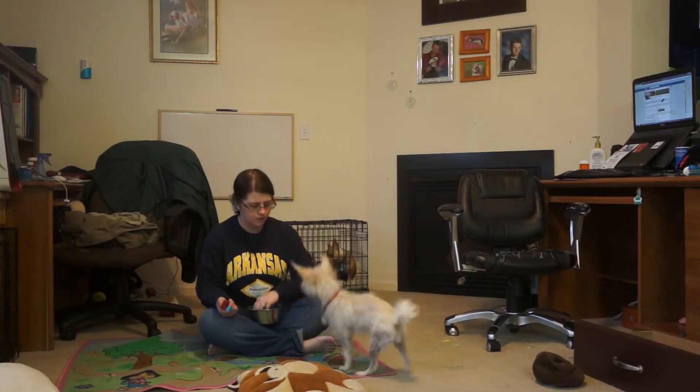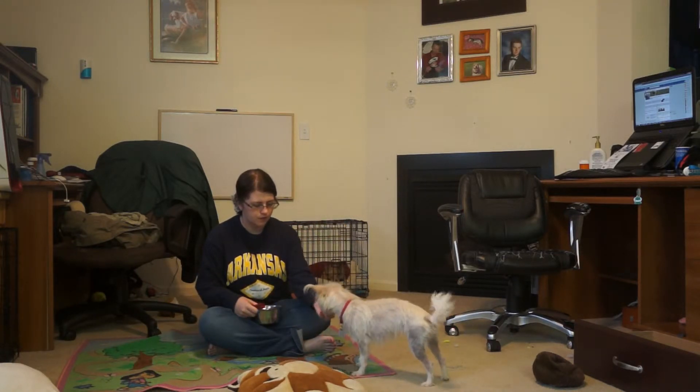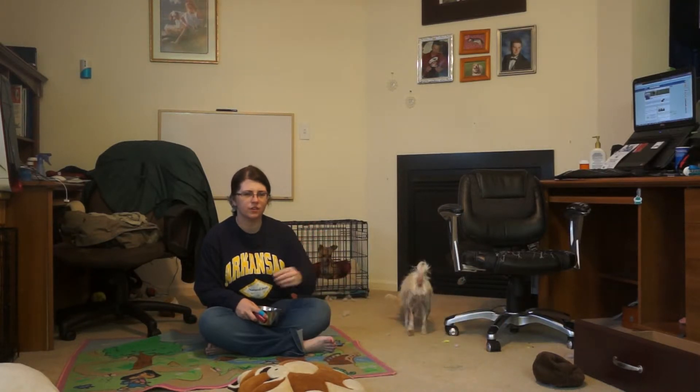For those of you that don't want to use a clicker, you have about two seconds to reward the behavior. So, for example, Chloe came up and touched my hand — I said 'paw' and gave her a cookie.